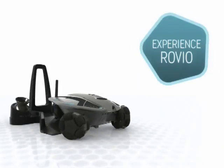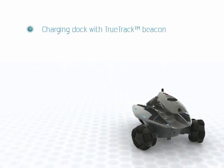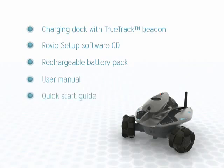Experience Rovio. Each Rovio includes a charging dock with a TrueTrack beacon, a Rovio setup software CD, a rechargeable battery pack, user manual, a quick start guide, an AC adapter, and a USB cable.